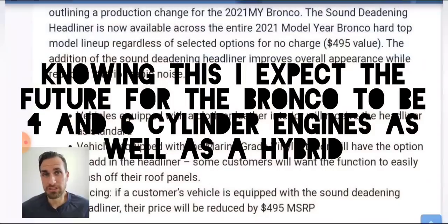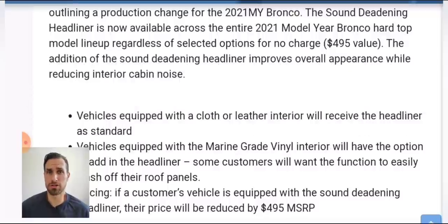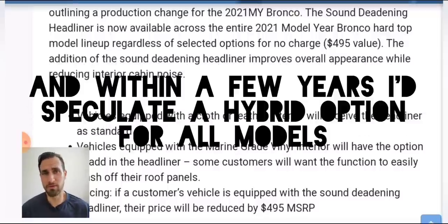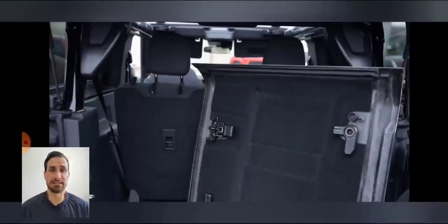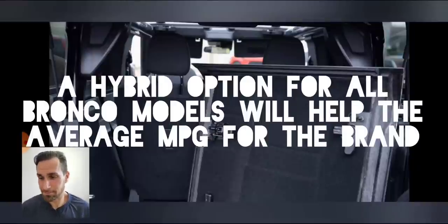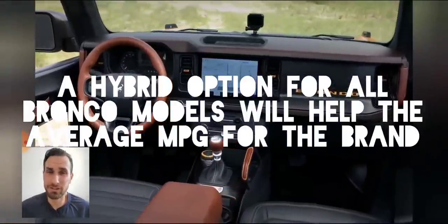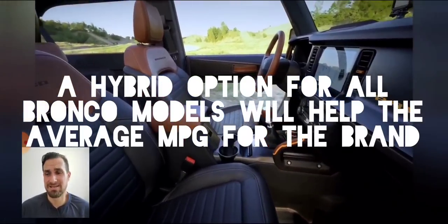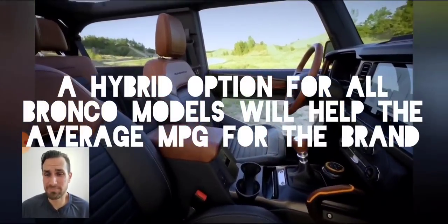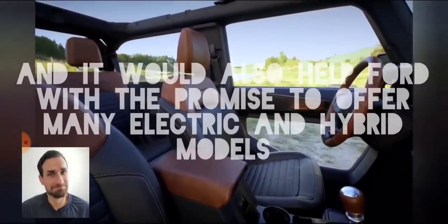Chip shortages are supposed to last throughout all of 2021. Is GM really going to call you up in 2022 and say 'come down and get your chip fixed'? That remains to be seen, but I certainly don't like the idea of taking delivery of a vehicle that's not complete. Uncompleted trucks — when will they honestly call you up to offer that add-in? That remains to be seen.